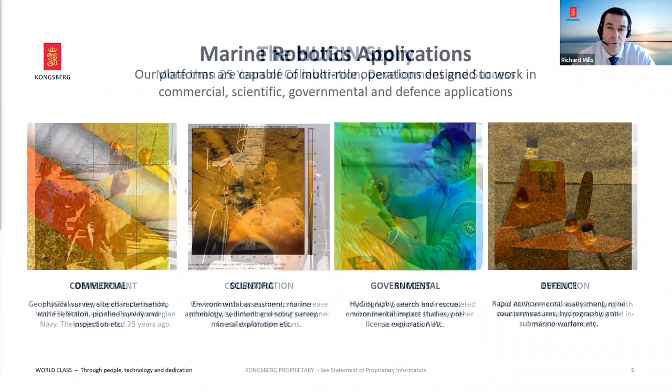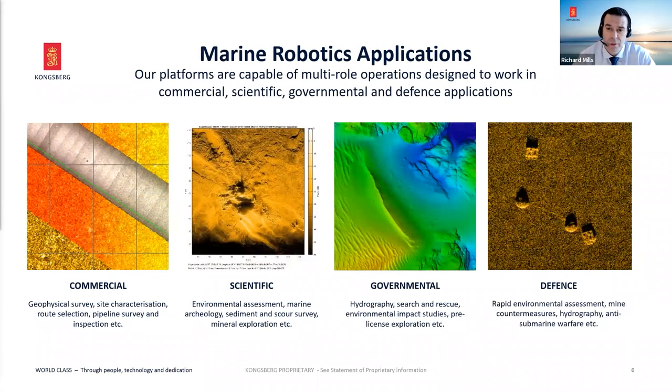Our vehicles are used around the world in all sorts of different applications: the geophysical world for commercial survey, pipeline survey and inspection, scientific use — for example, Anna Wallin and her team at the University of Gothenburg have surveyed underneath ice shelves in Antarctica using a Huguen AUV — governmental hydrographic survey, search and recovery, and defense for mine countermeasures and rapid environmental assessment. This presentation will focus on the commercial end, and there will be a defense webinar on the 25th of February.